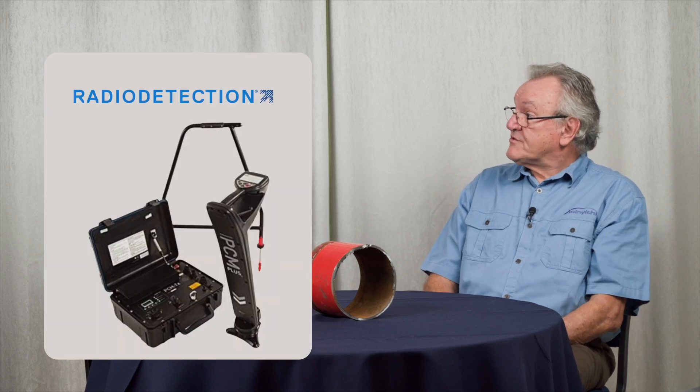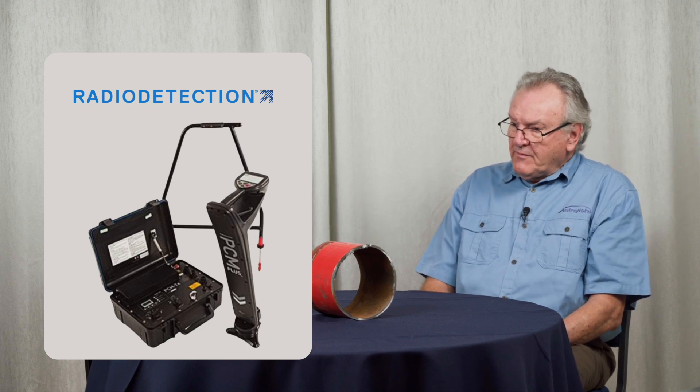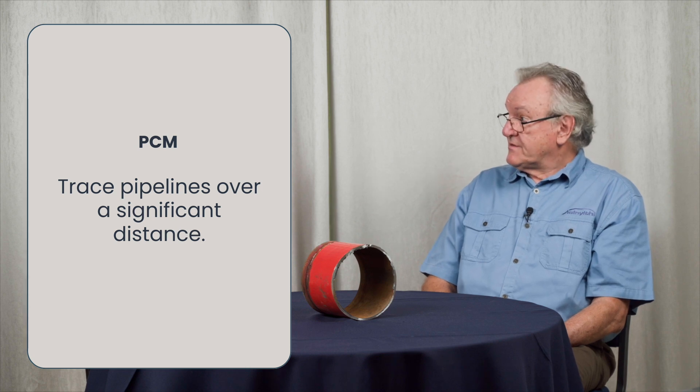PCM stands for pipeline current mapper, and that is actually a trade name of a particular instrument developed by a company called Radio Detection. The development came about because it was found necessary to be able to trace pipelines over a significant distance. Historically, this had been done using pipe locators, which are very similar to cable locators. You inject an AC signal — an alternating current signal — into the pipeline or cable.